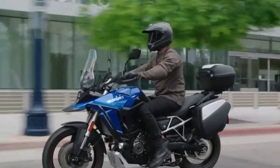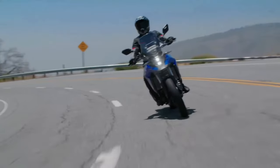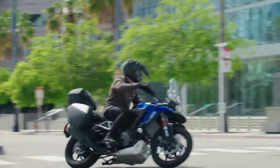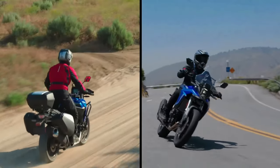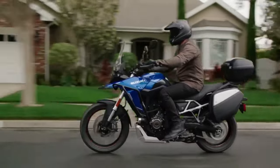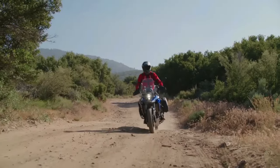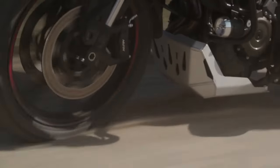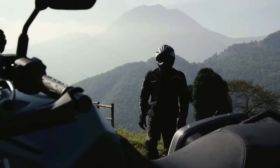The V-Strom 800DE Rally Edition comes with the same 776cc parallel twin motor, developing 84bhp and 78 Nm of peak torque. The rider can choose from three ride modes, and the bike comes with Suzuki Intelligent Ride System. It also gets ride-by-wire, a quickshifter, low-RPM assist, and easy start.